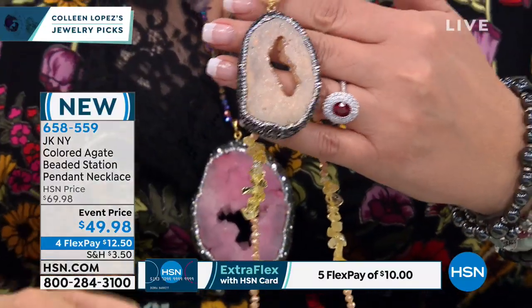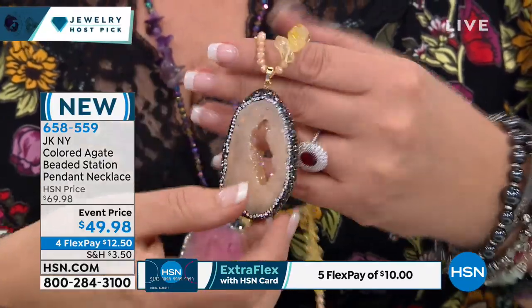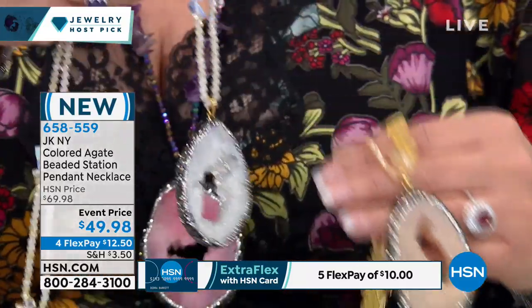I think we call this one yellow, and this is called bone actually. So it's a really pretty creamy yellow with the citrine stones going all the way up the necklace. And you have to see the white because the white is amazing.